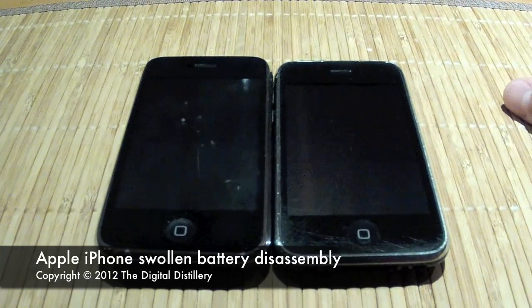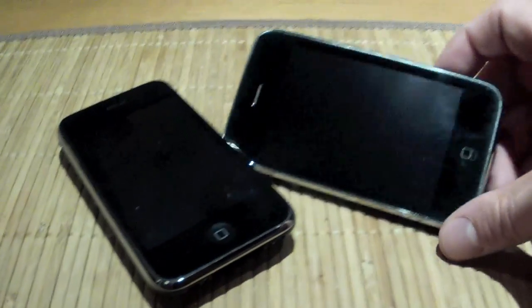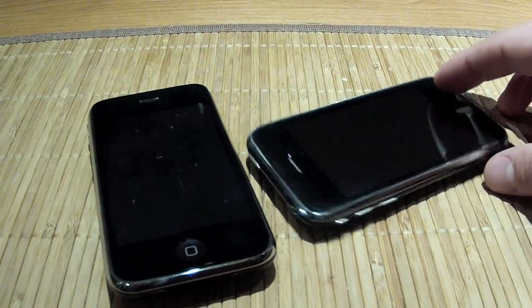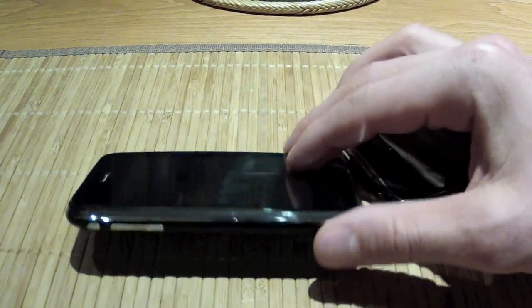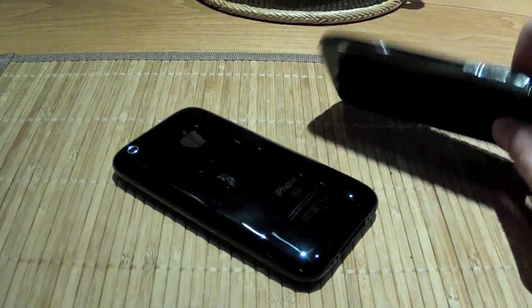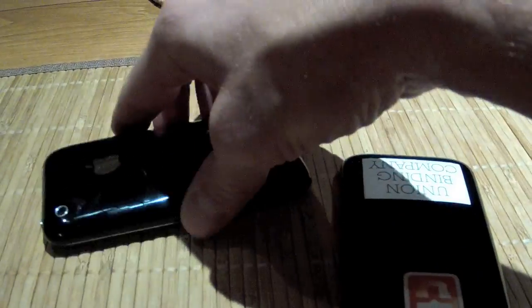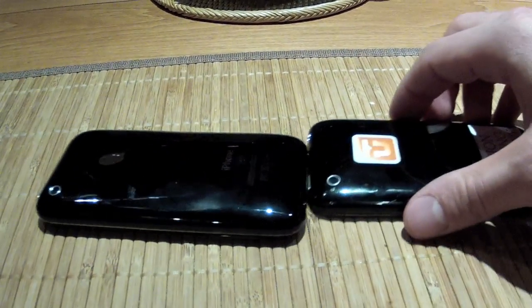Here we have two iPhone 3GS. The one on the right is normal, and the one on the left is bloated — the thing looks like it's pregnant or something. I'm assuming that's the battery that's totally swollen. I'll line them up side by side so you can see the difference. It's sort of crazy that the battery can make the whole thing swell up like that.